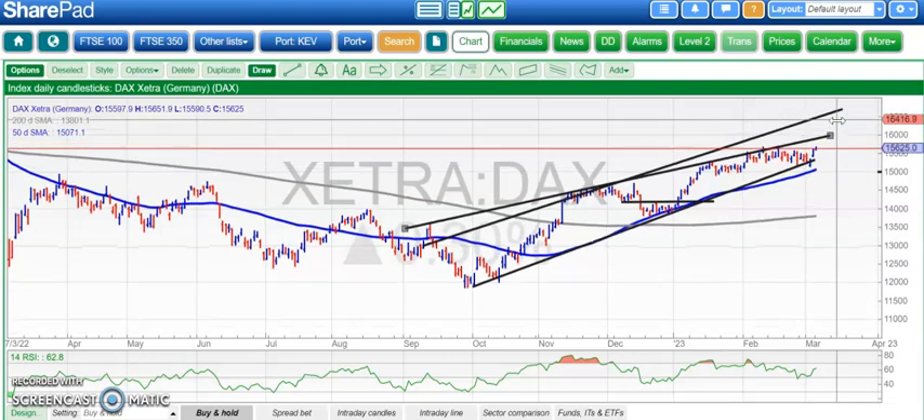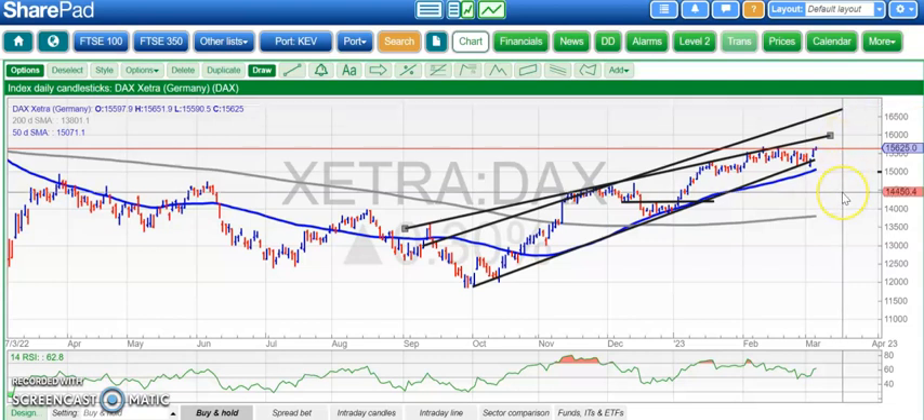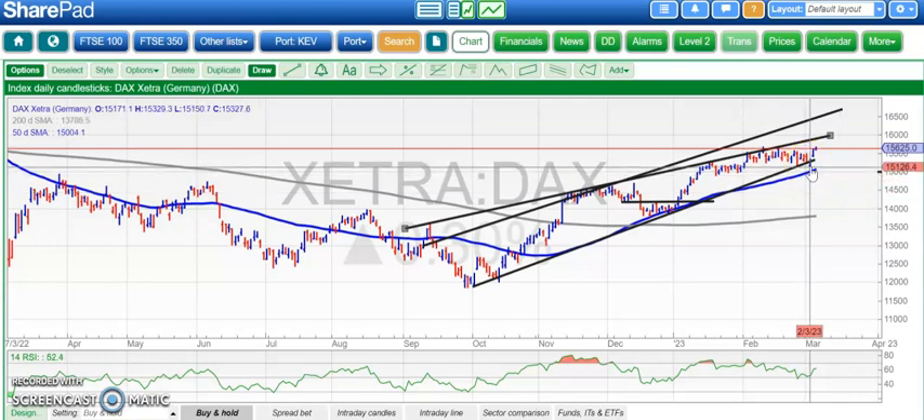The big picture target for the end of next month is up to the steeper resistance line from September, as high as 16,800. So it looks like the DAX is doing its own thing after that little bear trap below 15,200 that we had on Thursday.